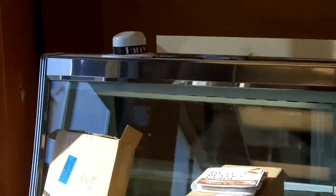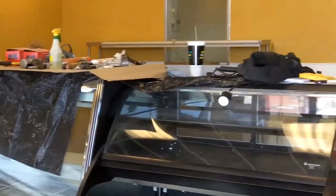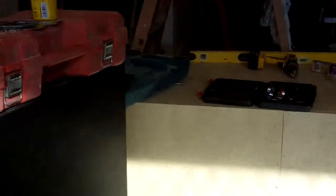And then as we're going to walk inside here, we've got the deli cases and our countertops getting ready to be laminated.